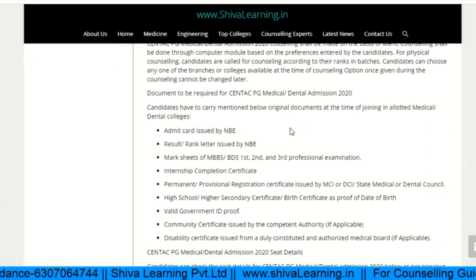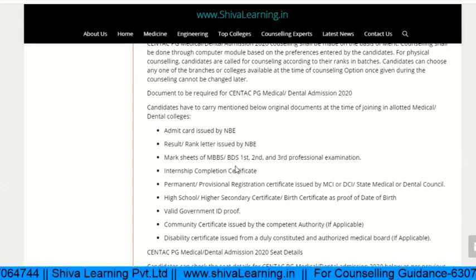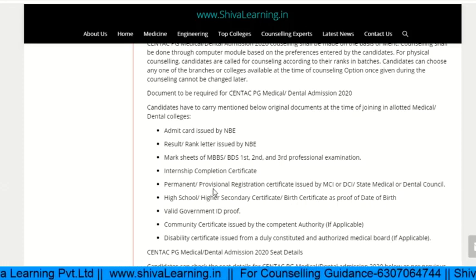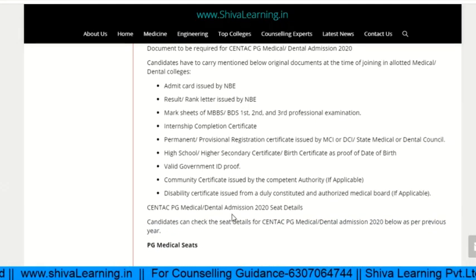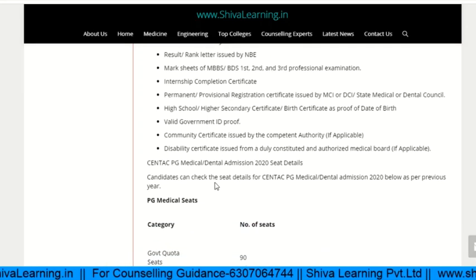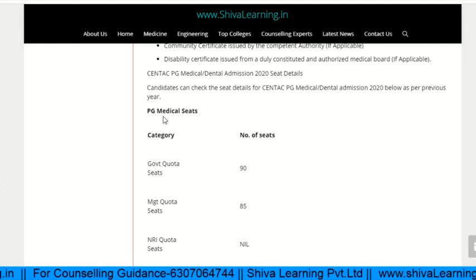The documents required at the time of admissions include the admit card, hall ticket, mark sheet of MBBS, internship completion certificate, permanent or provisional registration certificate issued by the MCI, high school certificate, government ID proof, and disability certificate. Let's look at how many seats are available.